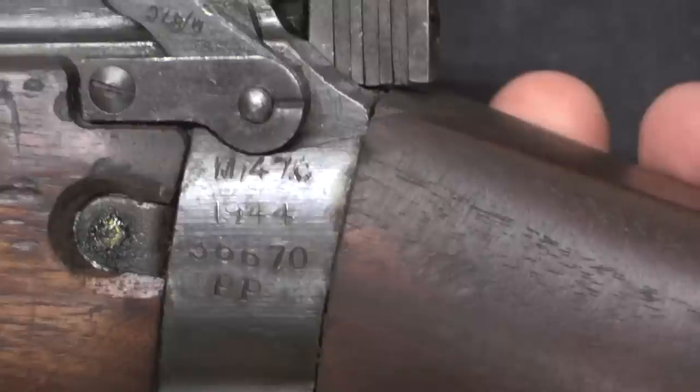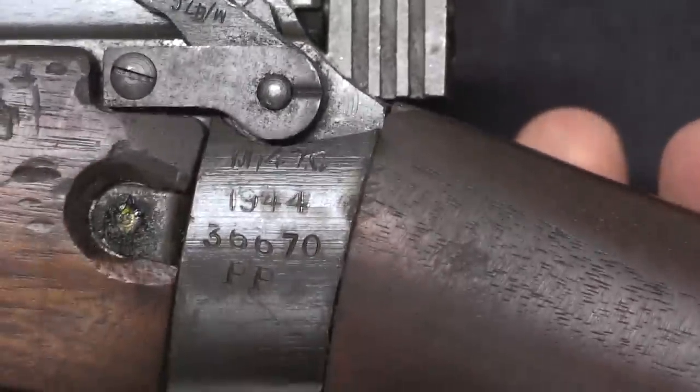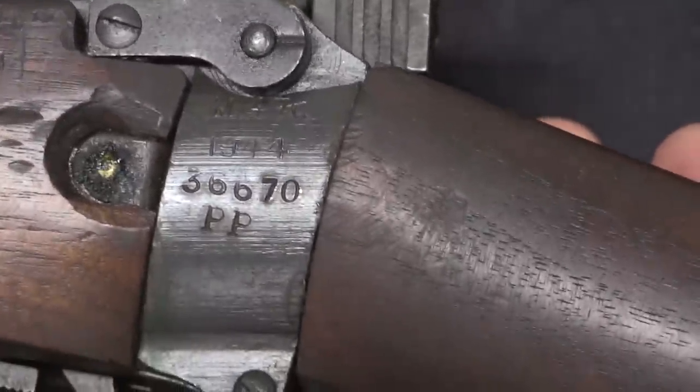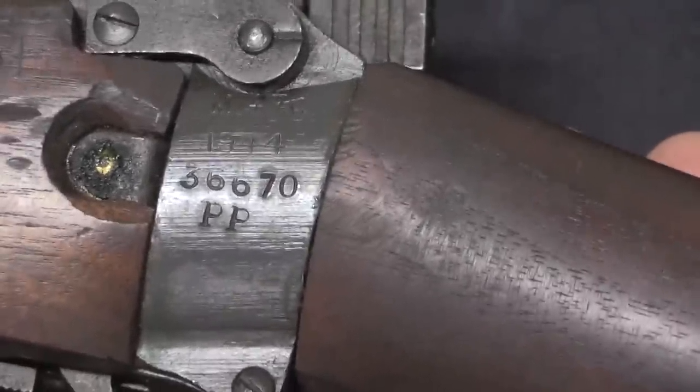Not all the guns are Maltbys — here's another one. This is marked M47C, which is the code designation for the BSA Shirley plant, 1944. There's its serial number, and again the French PP police confiscation marks.